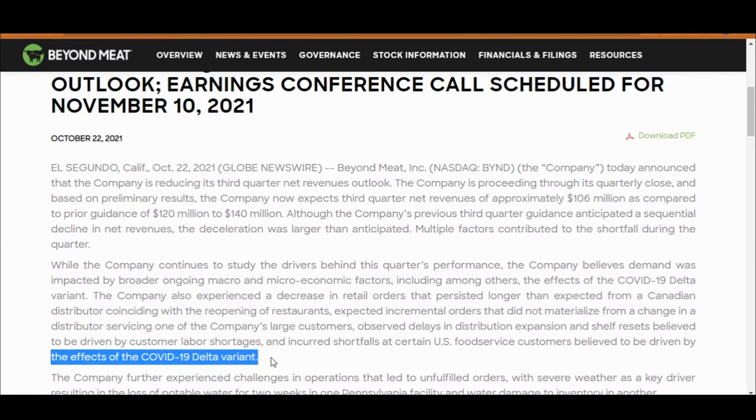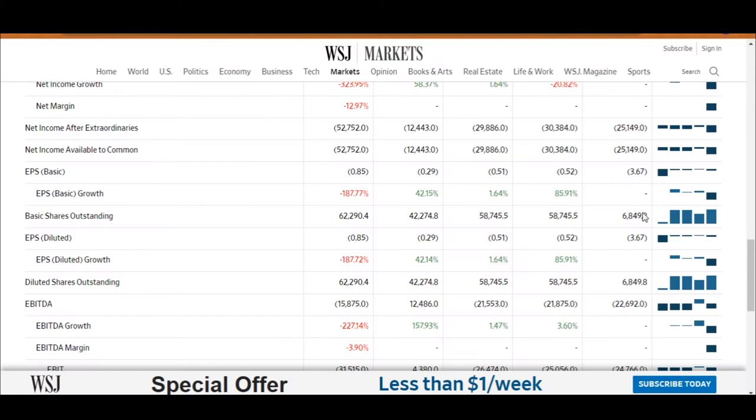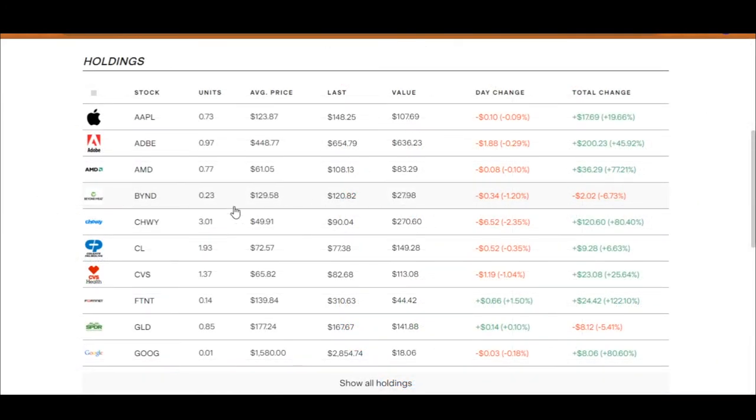They recently announced the company is reducing its third quarter net revenues outlook due to the effects of the pandemic being bigger than anticipated. I find that concerning seeing how far we are into this pandemic — if they announced this in 2020 that would have been fine, but they're announcing this towards the end of 2021, which indicates the company might have bad management. Also concerning is that they keep issuing new shares without increasing net profits or announcing new innovative ideas, which dilutes the share price. The hype for this company seems to be dying out as more plant-based companies emerge and its fundamentals become questionable.